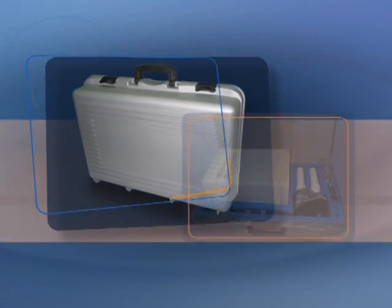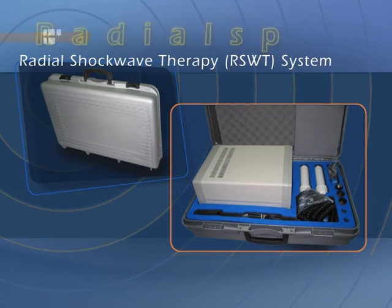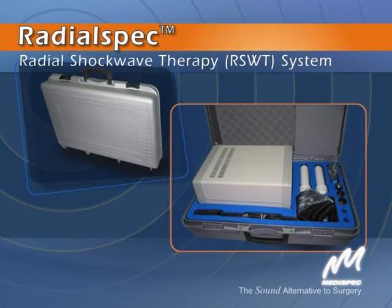Complementing MediSpec's OrthoSpec Extracorporeal Shockwave Therapy System, the RadialSpec System is designed for physiotherapists and pain specialists. From MediSpec.